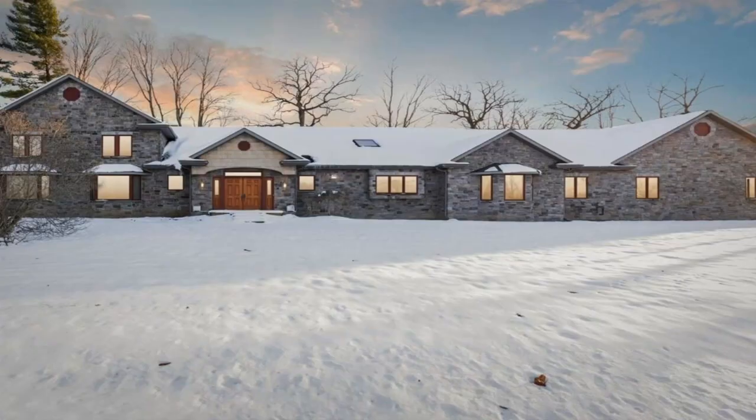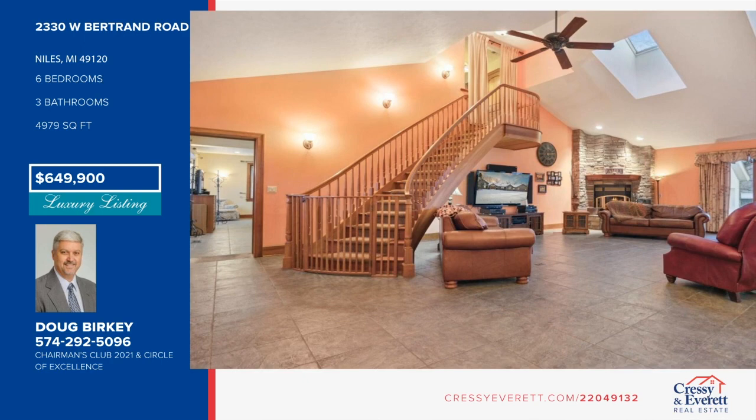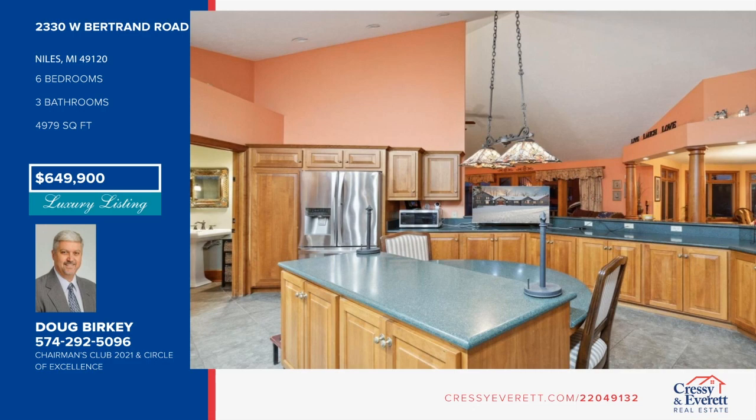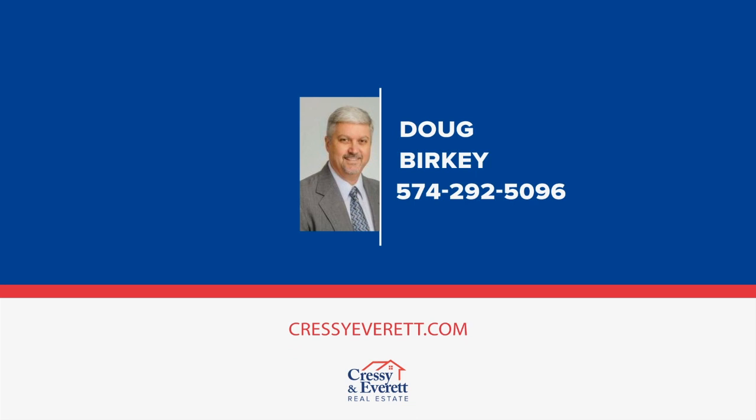Welcome home to this amazing home blending a little bit of the old with a lot of new. The custom-curved stairway warmly welcomes you into your grand great room with plenty of natural light and majestic vaulted ceilings. The huge kitchen with Corian countertops has a nice open view to the formal dining room and family room areas. This home offers wheelchair accessibility on the main level. With three huge bedrooms on the main level and three more on the upper level, there's plenty of space to enjoy. Call Doug Berkey today to schedule your private showing.